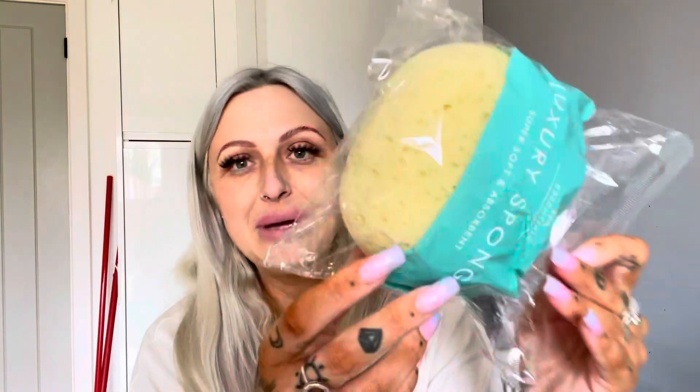I just got Elliot a pot noodle as a little treat — I don't like to do pot noodles as a main meal, but as a treat it's fine. I also got the baby a little sponge. They did have some baby sponges but this one looked softer and fluffier. I might be wrong once I open it, but it seems really nice — a proper luxury sponge.